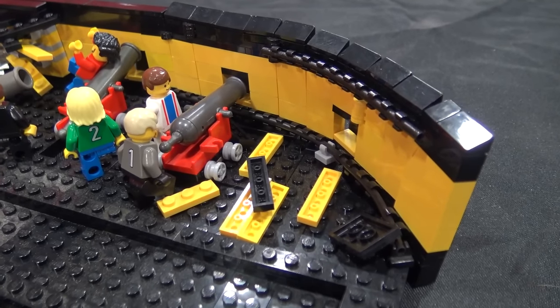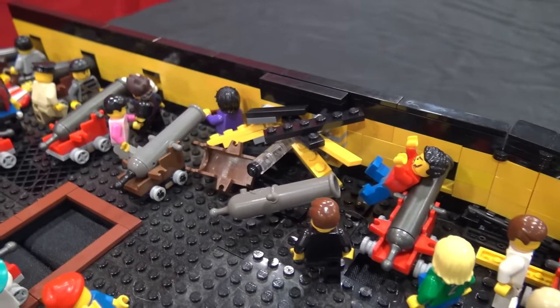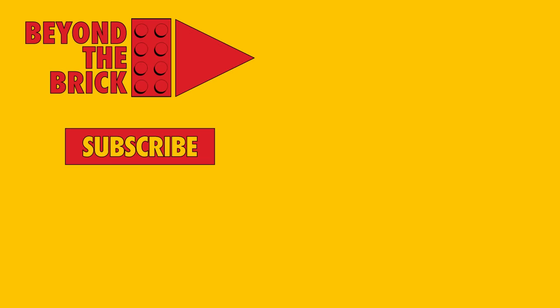Well, those sound like some exciting projects. This is certainly a very impressive build here. Thank you so much for not only bringing it to show, but also taking apart the decks to show us inside. Thank you.